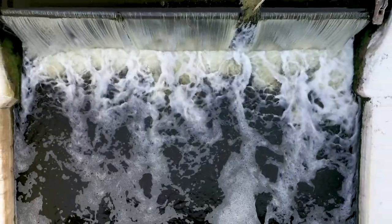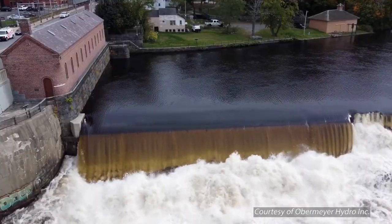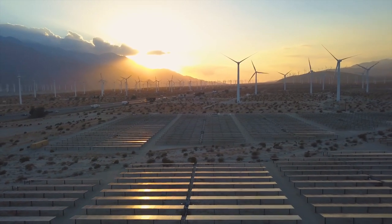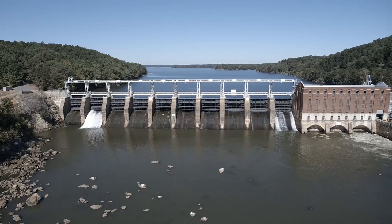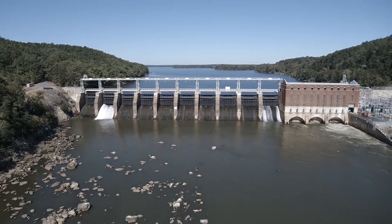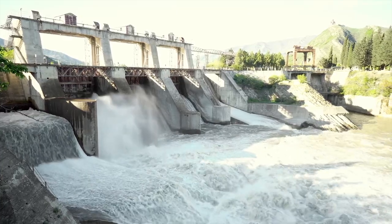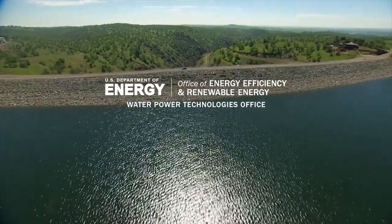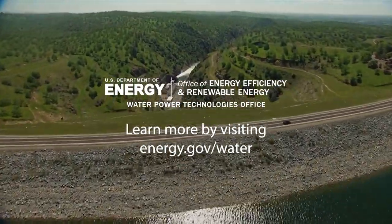Building a cleaner future for our planet requires renewable energy, and hydropower's flexible, carbon-free energy can complement solar power and wind energy to build a reliable, clean energy grid. Still, as we realize this future, we must also protect it. Tomorrow's planet needs hydropower and the American eel to co-exist. WPTO is making that possible — or better yet, making it our new reality.